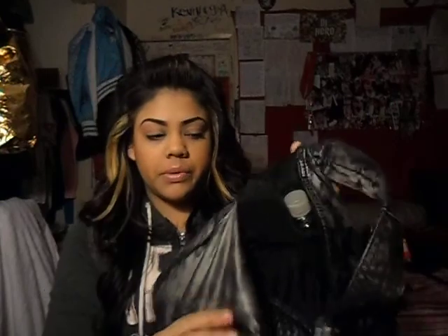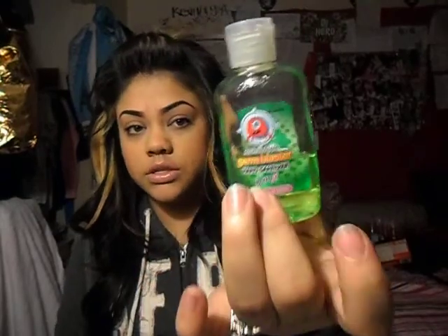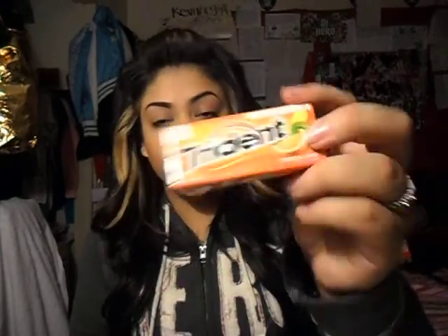On this side it has little holders for like your phone. I have hand sanitizer — this is from Target, only a dollar. And I have eye drops because my eyes get irritated so easily. And Trident Tropical Twist gum — don't want to have stank breath.